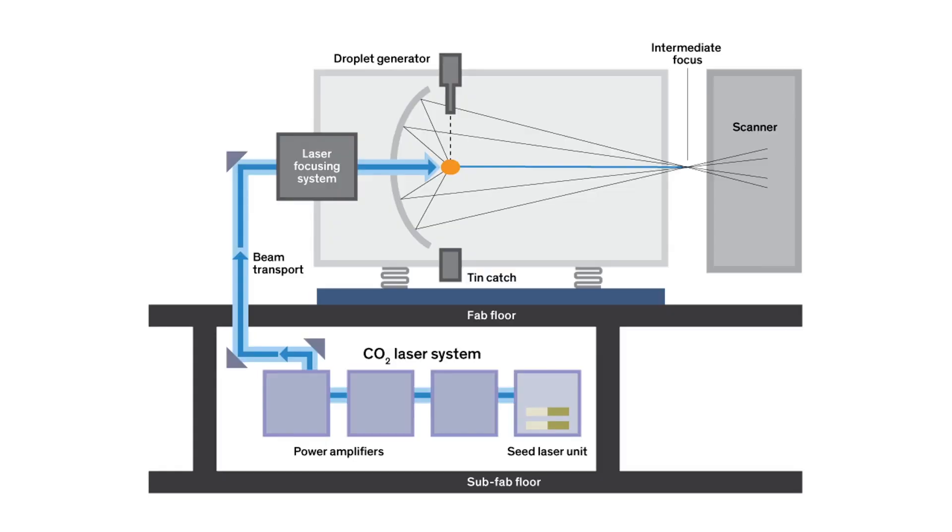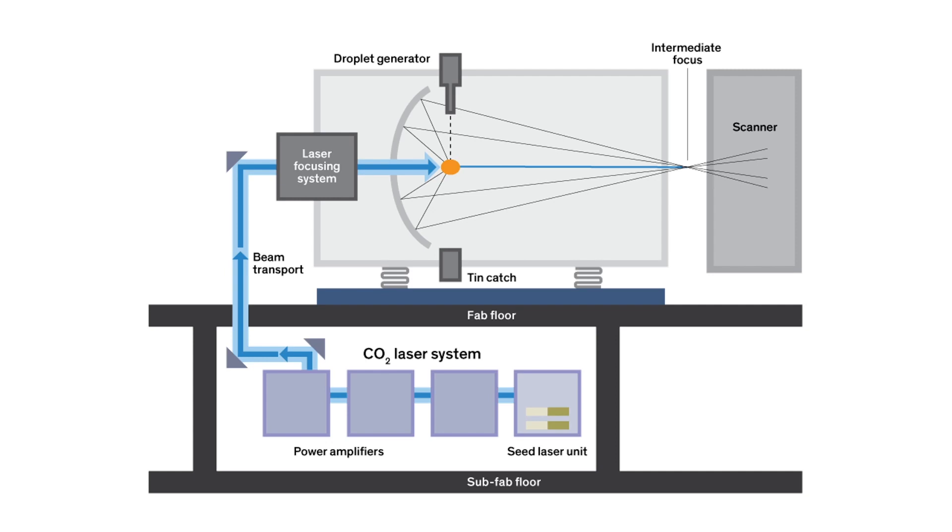The next step is to change the light source to extreme ultraviolet light, or EUV. They start with a CO2 laser, amplify it, and bring it into a vessel. A generator on top drops in tiny droplets of molten tin. Each droplet is heated with two laser pulses — the first flattens the tin, then a second, larger pulse obliterates and vaporizes it, creating a plasma. Energy is released as light at the extreme ultraviolet wavelength. This light is collected with a parabolic mirror, focused, and brought into the scanner. EUV is simply light with a wavelength of about 13.5 nanometers.